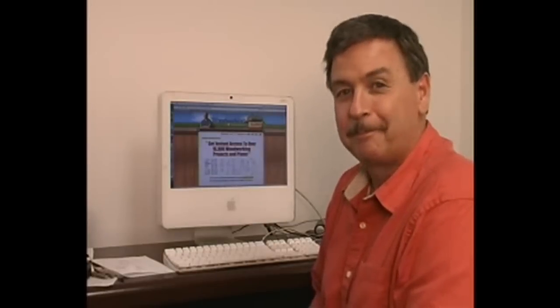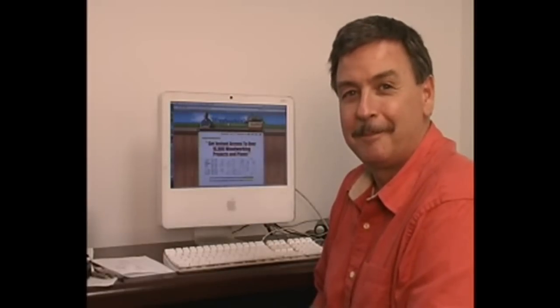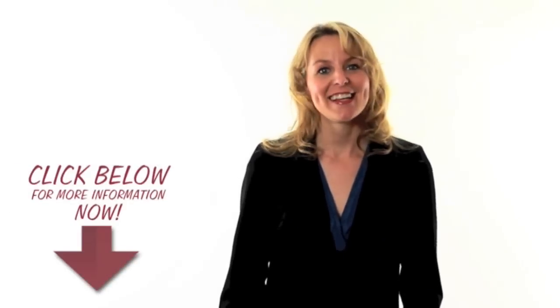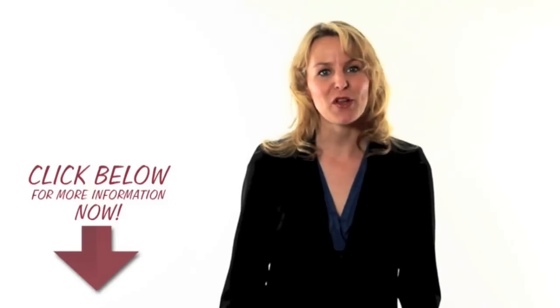Ted's Woodworking — it is the best. Thanks for watching. If you're ready to take action, click the link in the description below this video now.